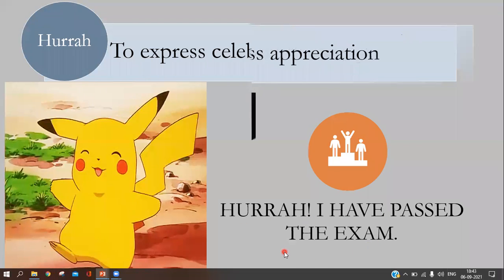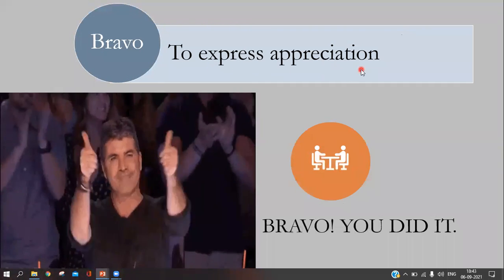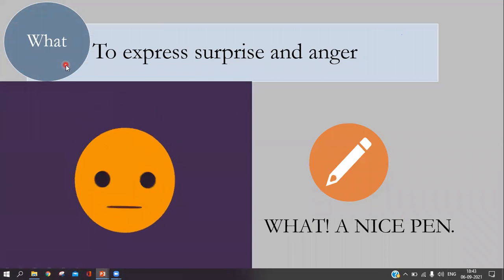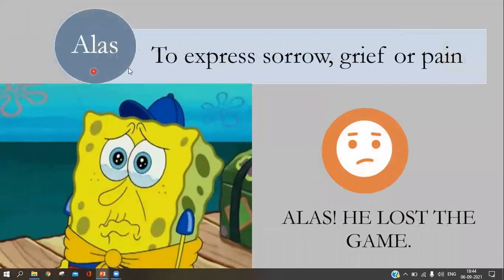The next interjection is 'bravo,' used to express appreciation. For example: 'Bravo, you did it!' The next interjection is 'what,' used to express surprise and anger. For example: 'What a nice pen!' So when we are in an angry or surprised mood, we use 'what.' The interjection 'alas' is used to express sorrow, grief, or pain.